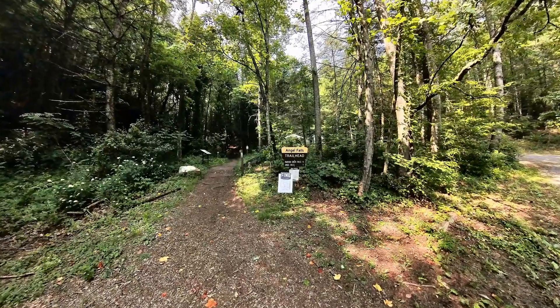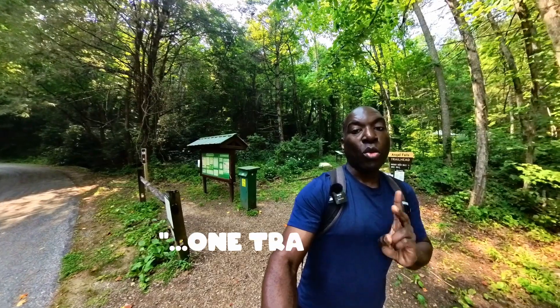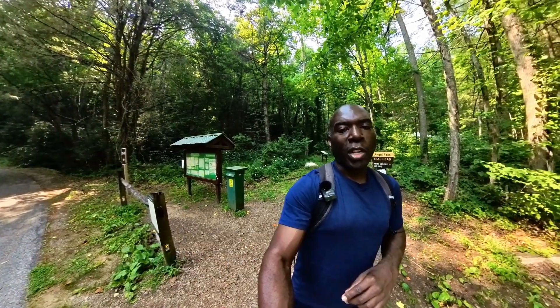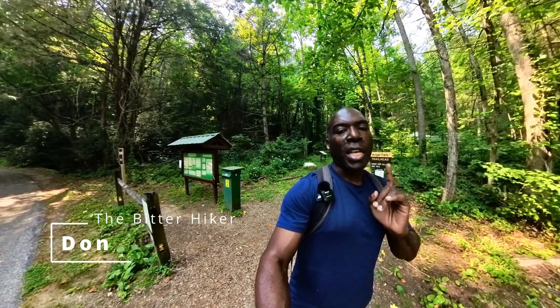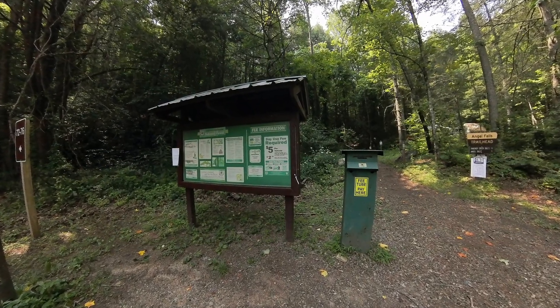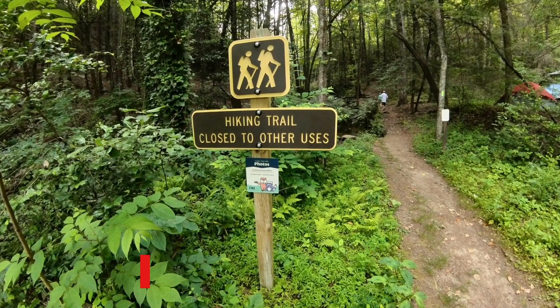Well, hello YouTube. Welcome back to the channel. Today we're doing a 2.3 mile hike to two waterfalls — one trail, two waterfalls. The first is Angel Falls, which is about a mile. And then there is Panther Creek Falls, not to be confused with Panther Falls, which is a totally different entity and beast in itself here in the Lake Rayburn area here in Georgia.